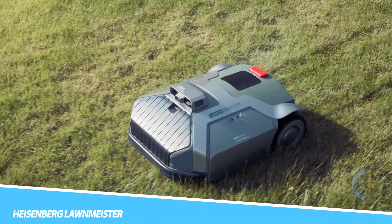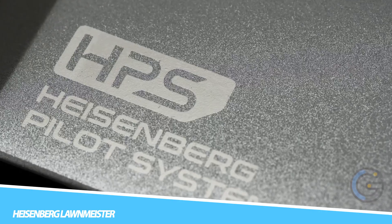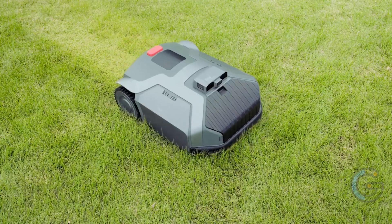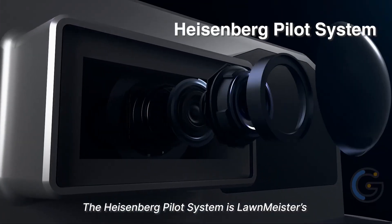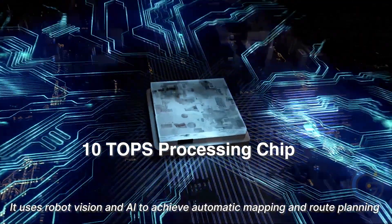Heisenberg Lawn Meister. Get the most out of hands-free lawn care with the Heisenberg Lawn Meister All-in-One Robot Mower. Operating with the Heisenberg Pilot System, this revolutionary device boasts robot vision and AI. In fact, this technology allows it to provide advanced route planning and accurate obstacle avoidance.